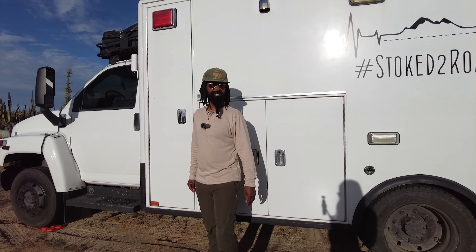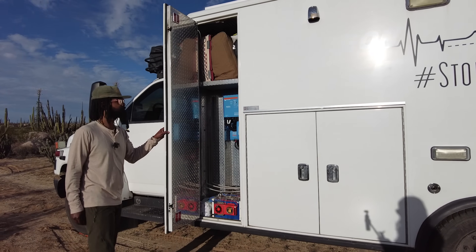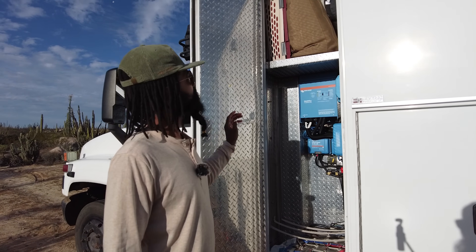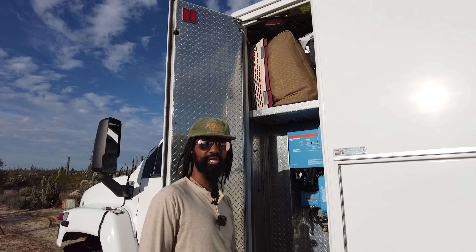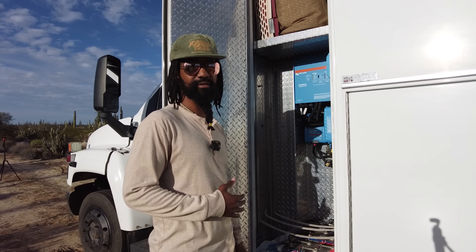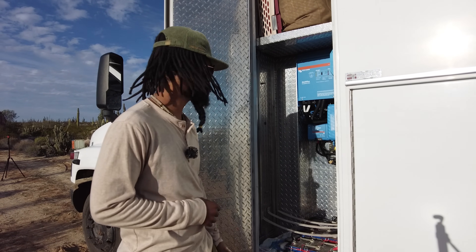Now we'll move along to the shock box, aka the electrical closet. This closet houses cat carriers, bags with seasonal clothes, cat food, and kitty litter, but its main purpose is being the source of power for the house. This stuff can be pretty complex if you don't know what you're looking at so I'm going to try to make it as painless as possible.